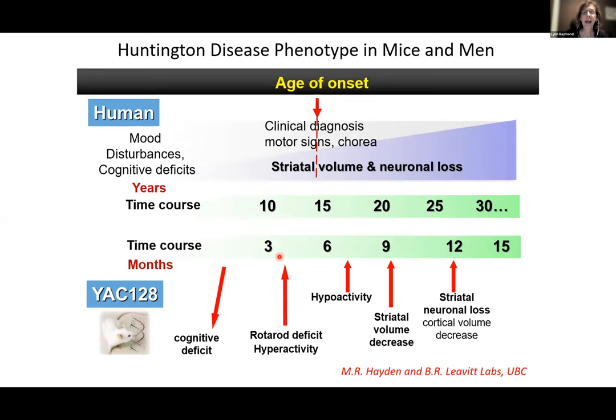Going to animal models: our lab has been using the YAC128 — yeast artificial chromosome carrying the human genomic DNA for huntingtin with 128 repeats. That would be early juvenile onset, but this is what you need to see progression of a Huntington's disease phenotype over months, as we see over years in humans. This isn't human onset at 10 years of age, but we see 15 years of changes before diagnosis occurs.